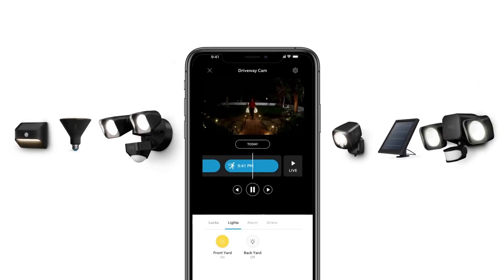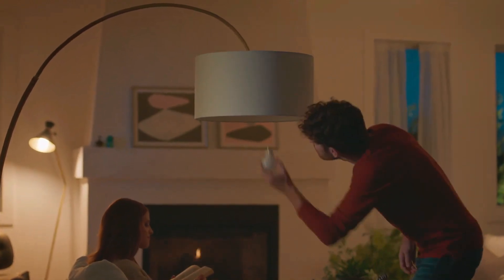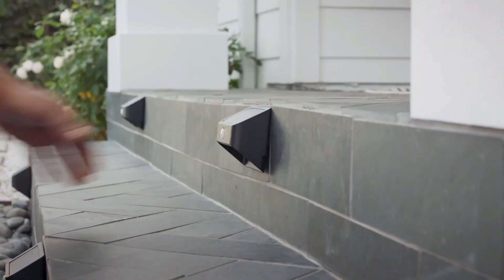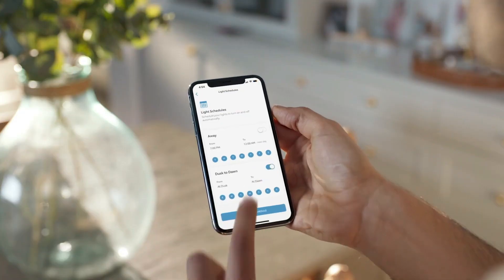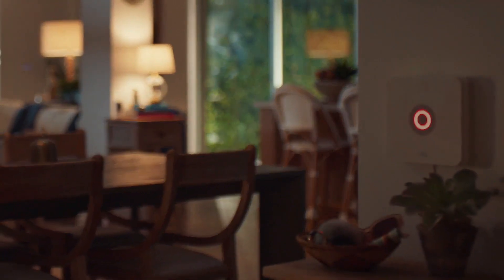A single set of batteries lasts for an entire year, requiring only 4 D batteries annually. This system not only illuminates your surroundings but also provides an extra layer of security, making it an excellent addition to your home's safety measures.